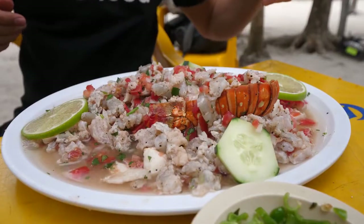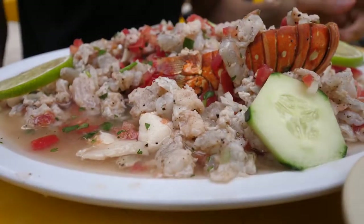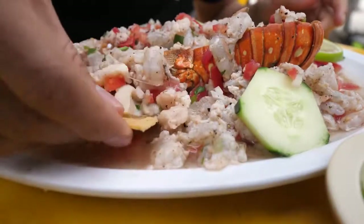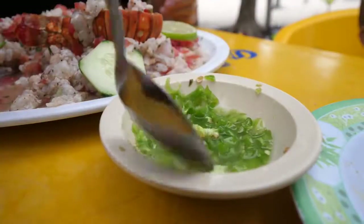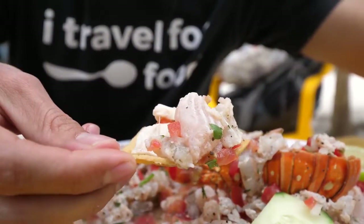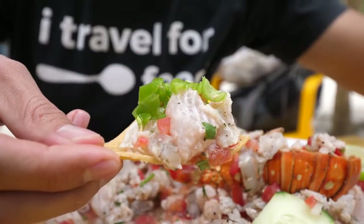It took a few chews for all the flavors to come onto my tongue. You taste the black pepper, you taste the citrus, the lime in there. The shrimp is fresh — it's just saturated with that lime juice. It's incredibly refreshing. That's insanely good. I'm gonna add on some of the salsa, which looks like pure chilies in some salt water. The ceviche itself isn't spicy, but they do give you a nice bowl of chilies.